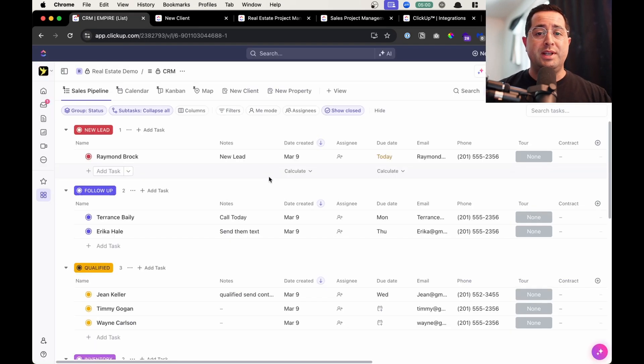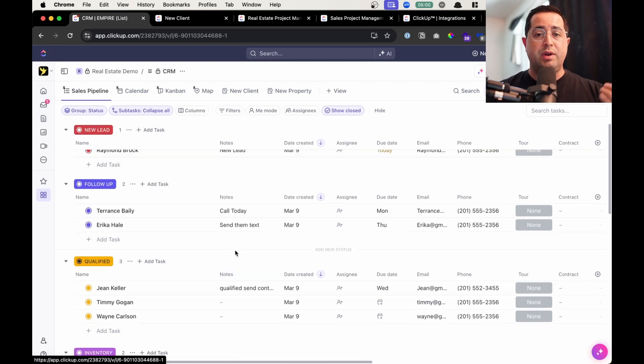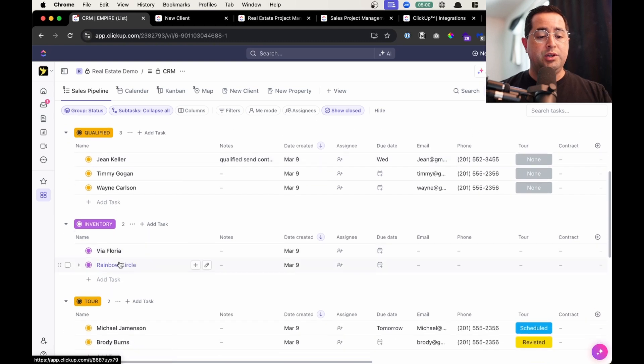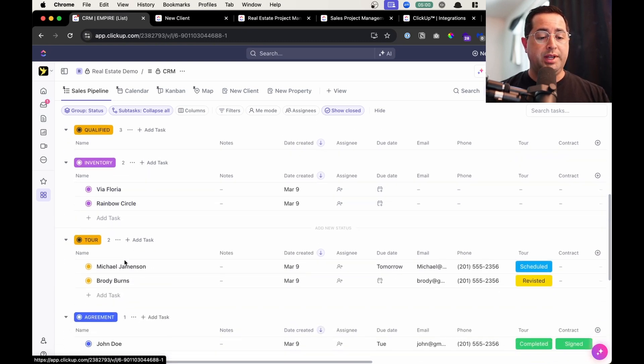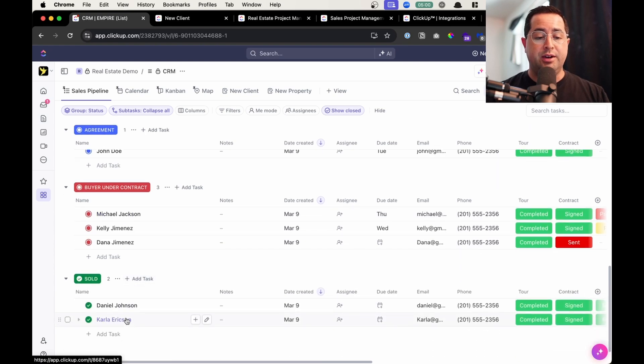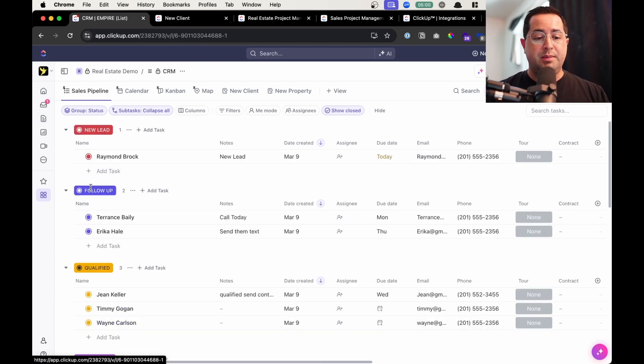To save you countless hours, I have customized and created a template that you can use in ClickUp — you can purchase and download it today and start using ClickUp to unlock all of the features. This is the template and I'm going to go over the main features. First you get a sales pipeline list that you can track deals from new lead to follow up to qualified. You have your inventory of properties, ones going on tour, agreement, buyer under contract, and properties that are sold. You can completely customize these statuses to be unique to your business.